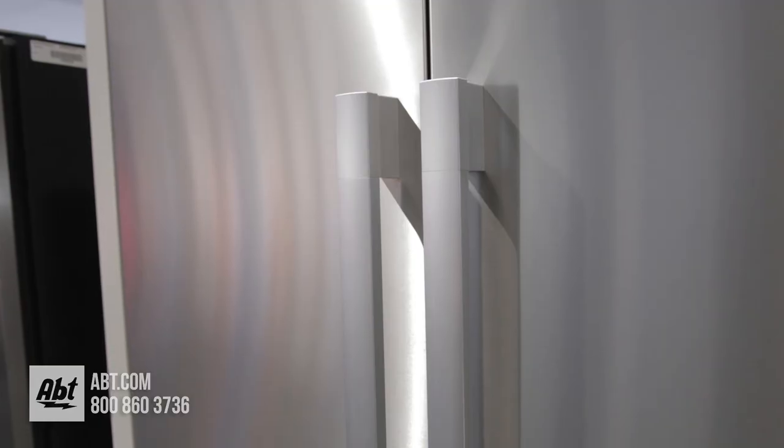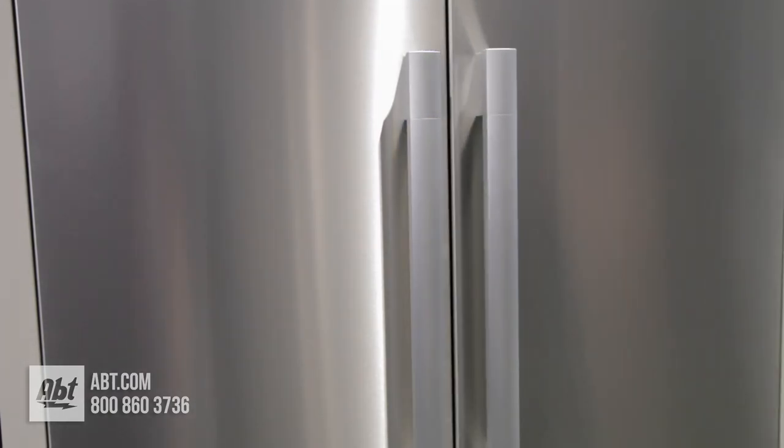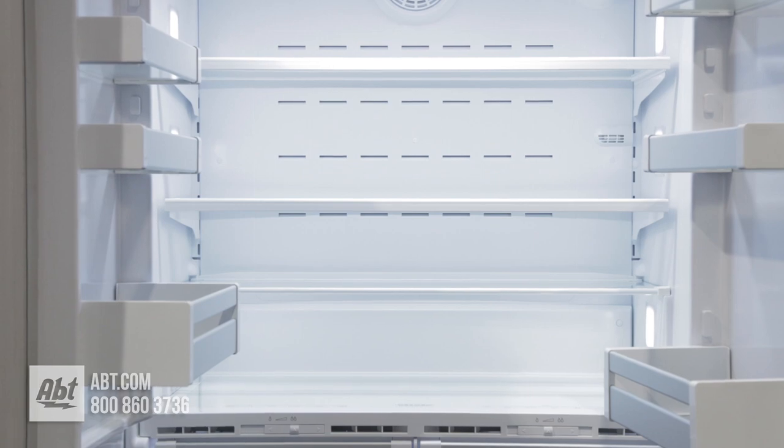It is shown with an optional set of stainless steel panels and handles offered by Miele, and features soft open and closed doors. Inside is bright LED lighting, front-mounted controls, and four glass shelves.